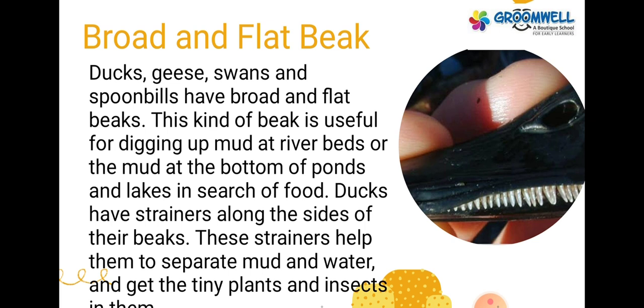Ducks, geese, swans and spoonbills have broad and flat beaks. This kind of beak is useful for digging up mud at river beds or the mud at the bottom of ponds and lakes in search of food. Ducks have strainers along the sides of their beaks. These strainers help them to separate mud and water and get the tiny plants and insects in them.